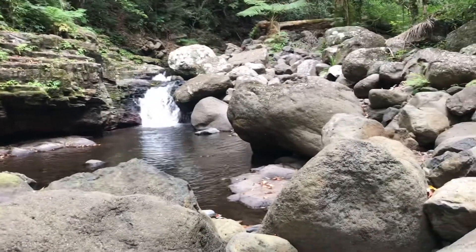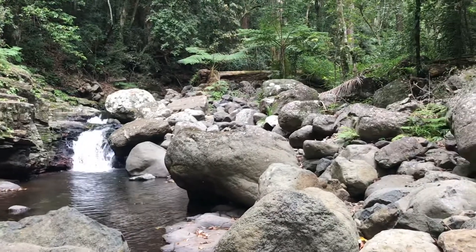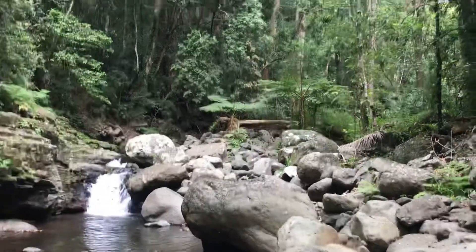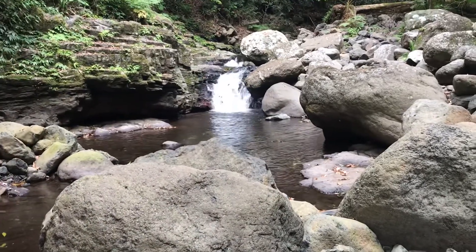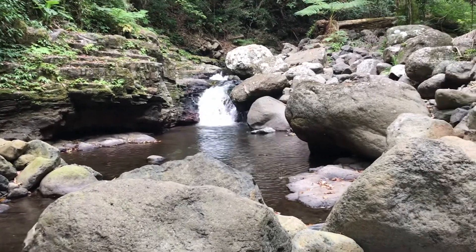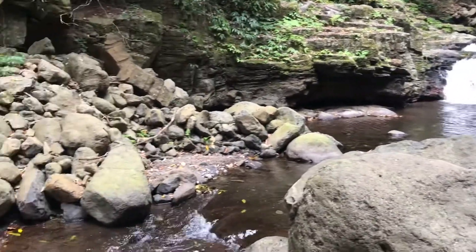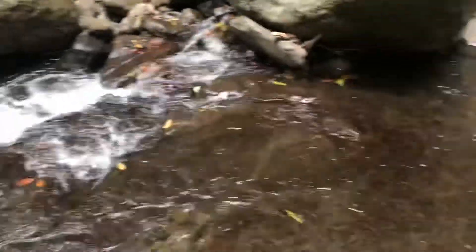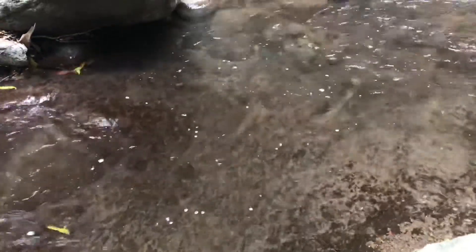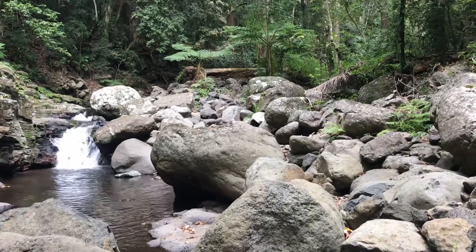The terrain has definitely changed to more rainforest up here — I've gone from sort of scrub, a eucalypt scrub, to more rainforest. The boulders in the creek are getting a lot bigger. Not sure why, but maybe because I'm getting closer to the top of the mountain where this creek starts up at the range — not sure. Absolutely beautiful nonetheless. Look how clear that water is. Tastes good too.